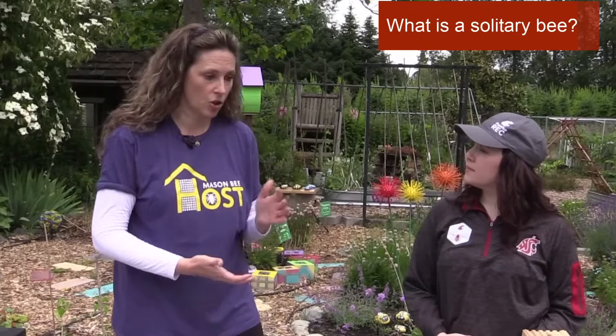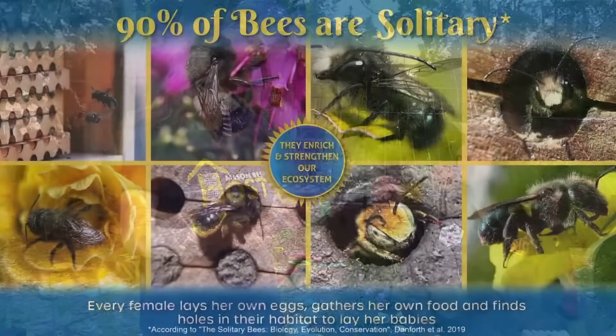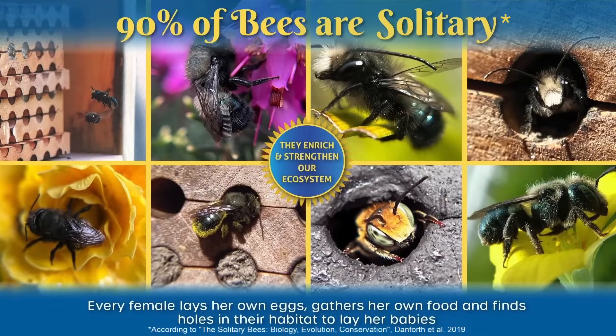Can you explain what a solitary bee is? Not a lot of people know what solitary bees are. Everyone knows what a honeybee is. Honeybees have a queen, they have a hive — they're called a social bee. A solitary bee means that each female lays all her own eggs, finds her own food, and finds her own nest.